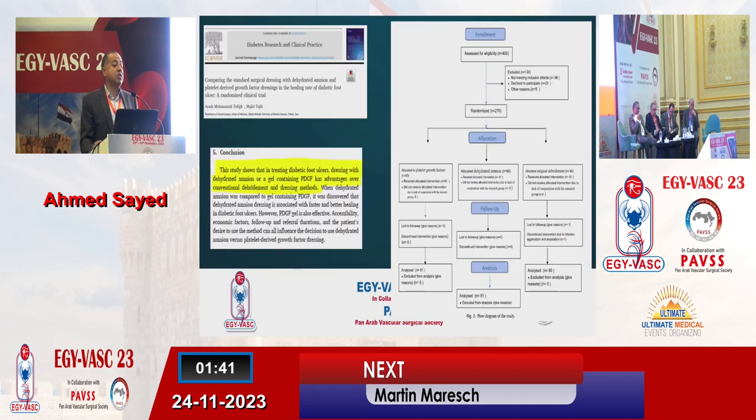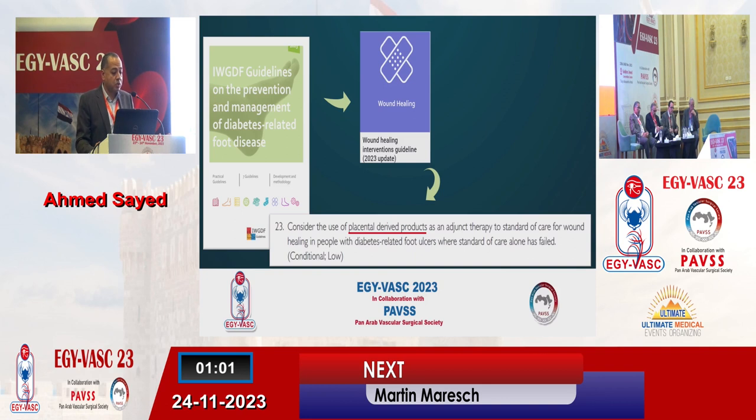This is not the only evidence. There are already many randomized controlled trials proving the efficacy of this modality of treatment. The most recent one, published in 2022, was a randomized controlled trial comparing three modalities: amniotic membrane-based grafts and platelet-derived growth factors versus standard of care. It showed that dressings with dehydrated amniotic membrane or a gel containing platelet-derived growth factors have advantages over conventional debridement and dressing methods. The International Working Group on Diabetic Foot Guidelines, published in May this year, endorsed placental-derived products as adjunct therapy to standard of care where standard care alone has failed, based on the availability of multiple randomized controlled trials.